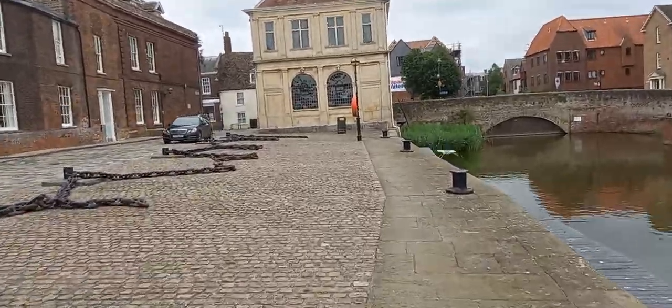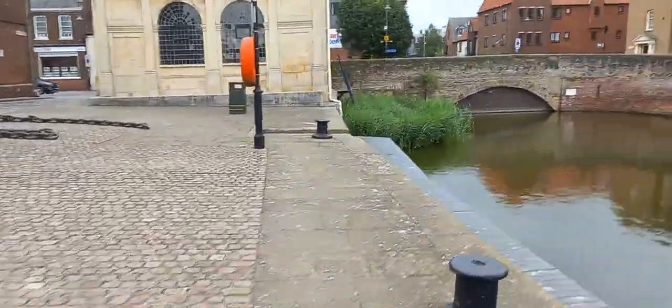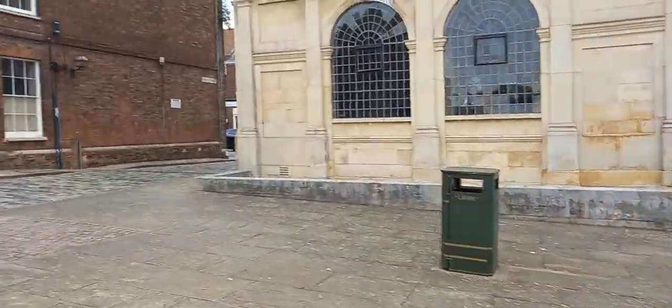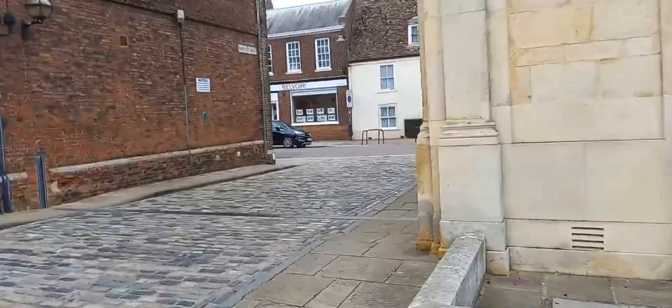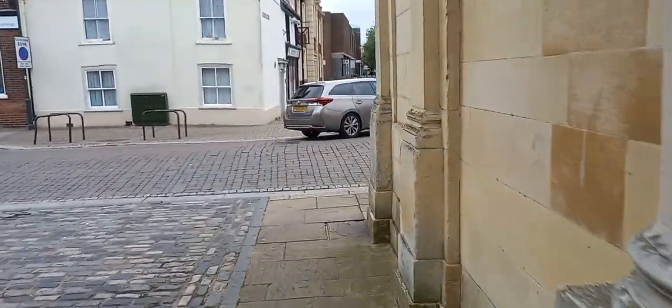I think we've got a bit of a deal going on there — anchor chains from ships. It's a proper cool place to cycle, absolutely lovely, amazing route in. All right, I'll stop videoing here because I need to negotiate the road.